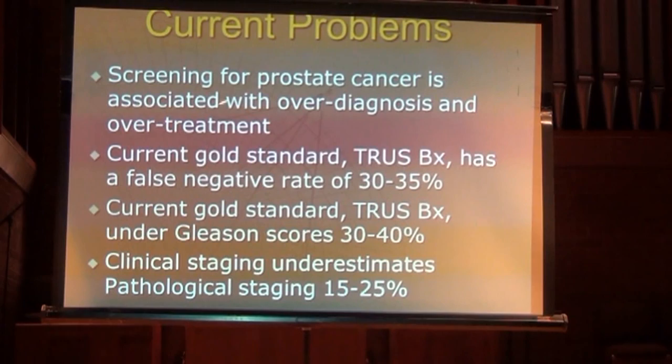Current problems with prostate cancer: screening has gotten a bad rap — not because it doesn't reduce mortality, because it does — but because it's associated with over-diagnosis and over-treatment of clinically insignificant disease. The current gold standard, the random transrectal ultrasound-guided biopsy, has a false negative rate of 30 to 35%, meaning one-third of cancers are missed. Also, the transrectal ultrasound-guided biopsy under-grades Gleason scores 30 to 40% of the time.